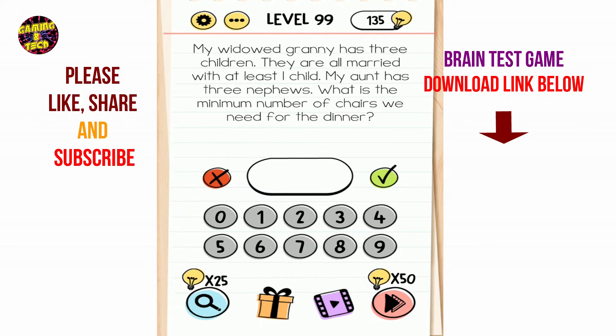Brain Test level 99: my widowed granny has three children, they are all married with at least one child, my aunt has three nephews. What is the minimum number of chairs we need for the dinner? 3, 3, 6, 3, 9, and 2 — answer is 11.